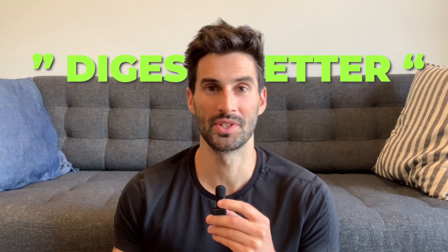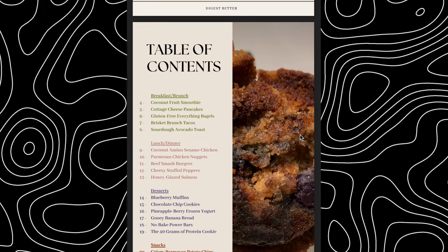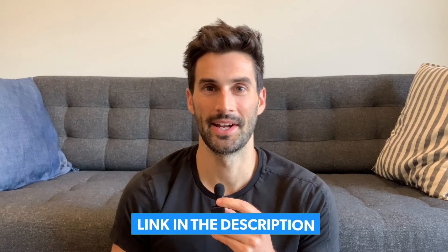My brand new recipe ebook titled Digest Better was just released this past week. It contains 18 of my favorite meals and desserts designed to be easy to digest and support gut health. There's a link below to check it out.